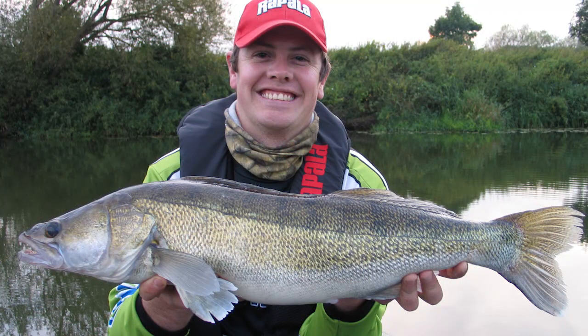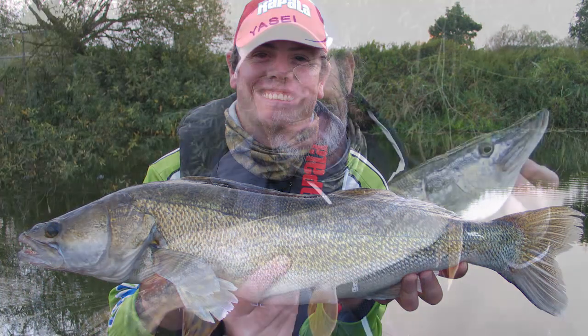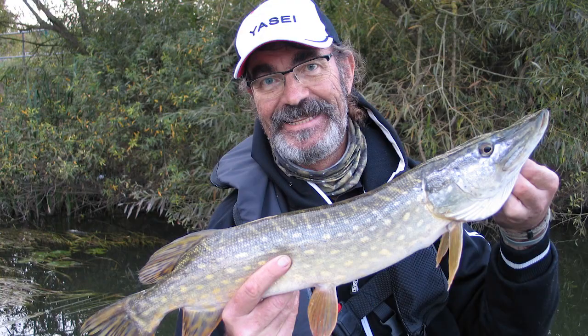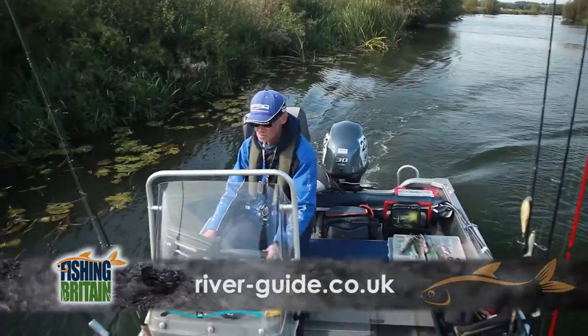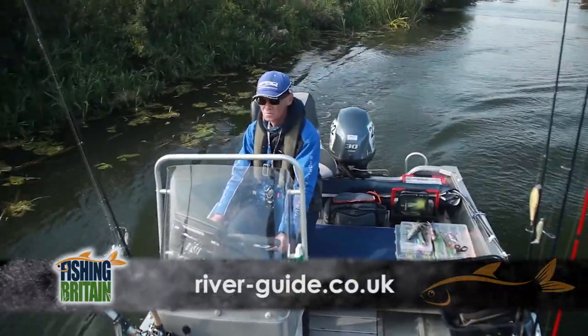Always the way. But lucky for us, Jan was there with his camera. If you would like a guided fishing experience on a river, then contact Gary at river-guide.co.uk.